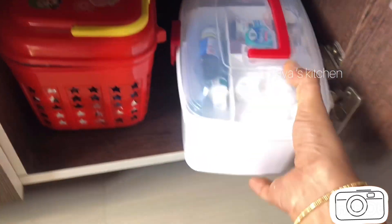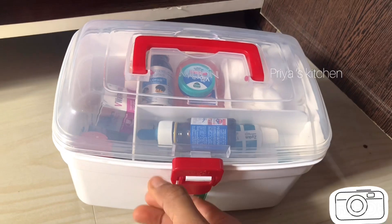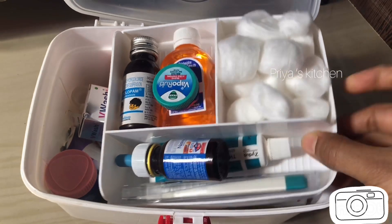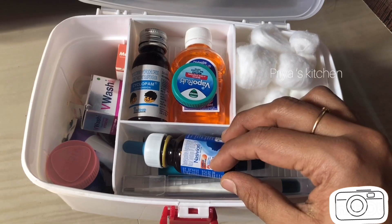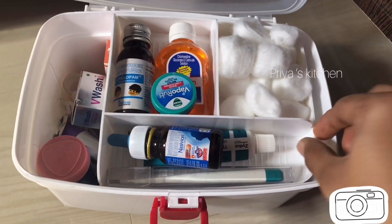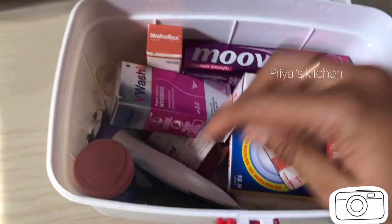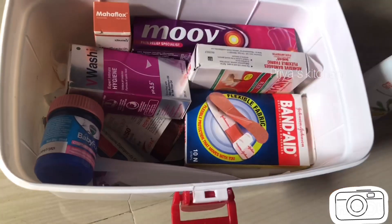This box is a very important medicine box. There are basic items like Dettol, wicks, cotton, thermometers, and all kinds of medicine. This box is stocked with everything. There is a band-aid and this is Boro Plus, an antiseptic cream.